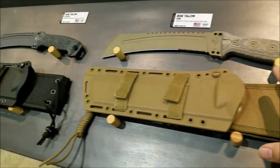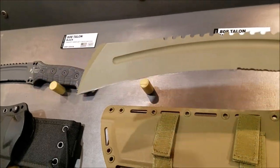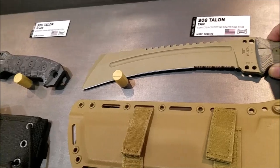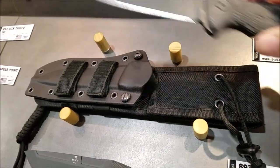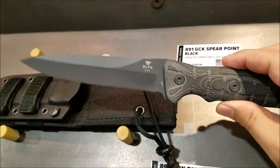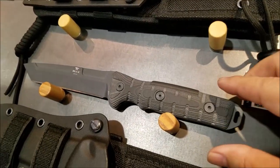They have a Talon series here — more of a machete-type fixed blade. They also have their new spear point version fixed blade, which also comes in a Tanto. So that's the spear point, and this is the Tanto version here.